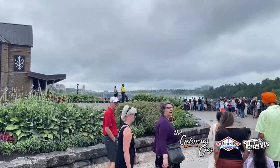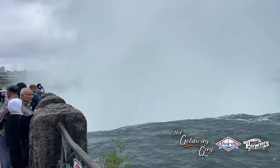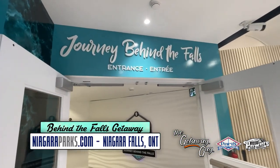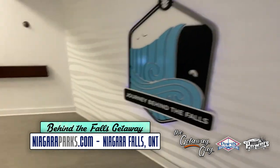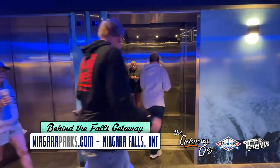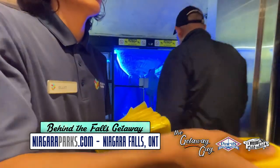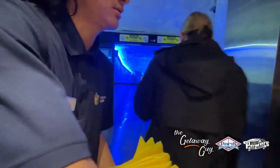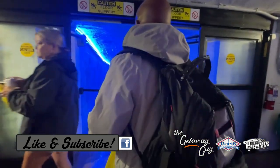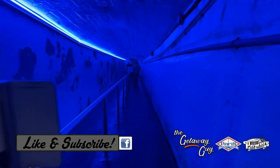This getaway is literally called Journey Behind the Falls. It is one of the most unique ways to experience the powerful Horseshoe Falls on the Canadian side of Niagara Falls. Inside Table Rock is the entrance to Journey Behind the Falls. Pay your admission, down you go into the elevator and you're going to head down 125 feet through the bedrock. It's crazy. Ponchos are part of your admission, but this is an amazing getaway like nothing else you've ever experienced — you're literally going to go behind the falls.